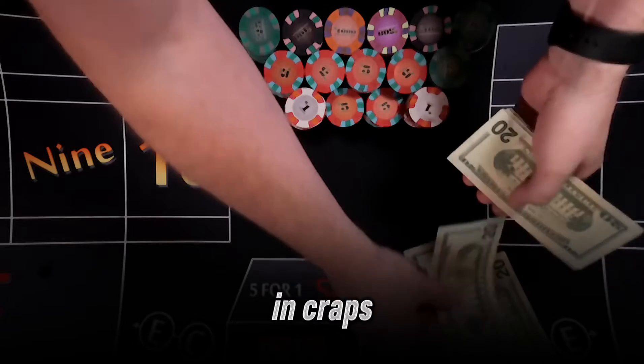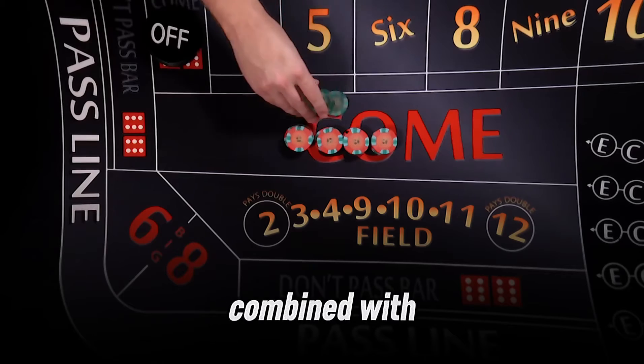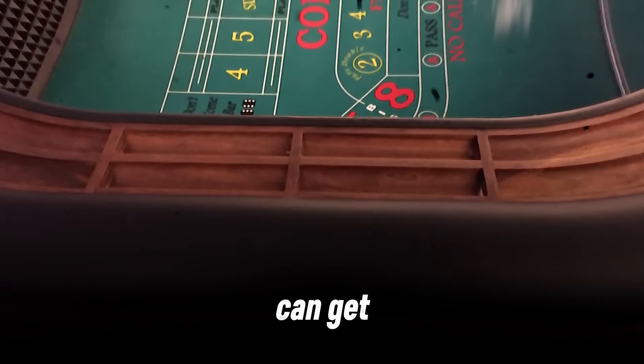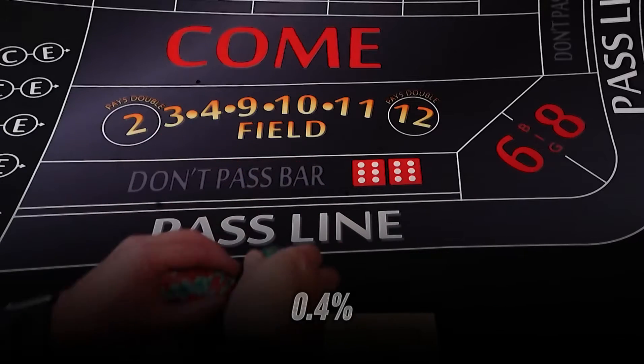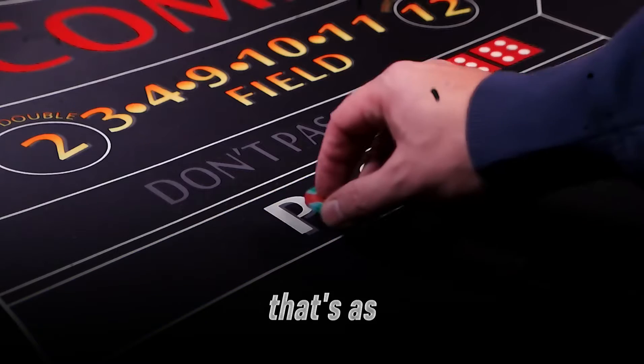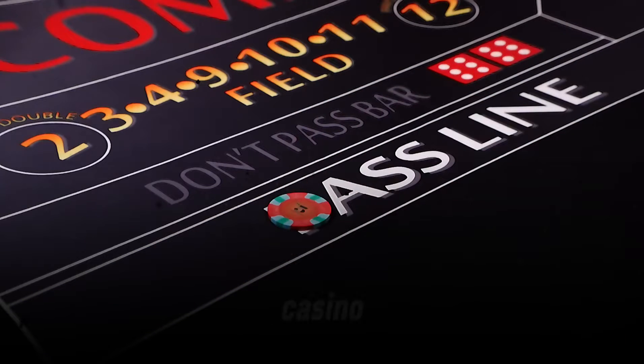The absolute best bet in craps is the pass line bet combined with taking maximum odds. Why? Because this combo can get the house edge down to as low as 0.4%, meaning you keep about 98.6% of your bets over time. That's as close to unbeatable as it gets in a casino.